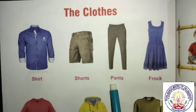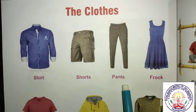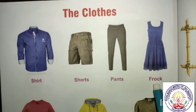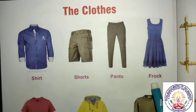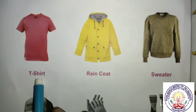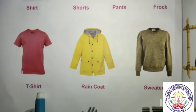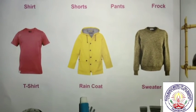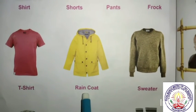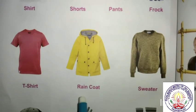Pants: P-A-N-T-S, pants. Frock: F-R-O-C-K, frock. T-shirt: T-S-H-I-R-T, t-shirt. Raincoat: R-A-I-N-C-O-A-T, raincoat.